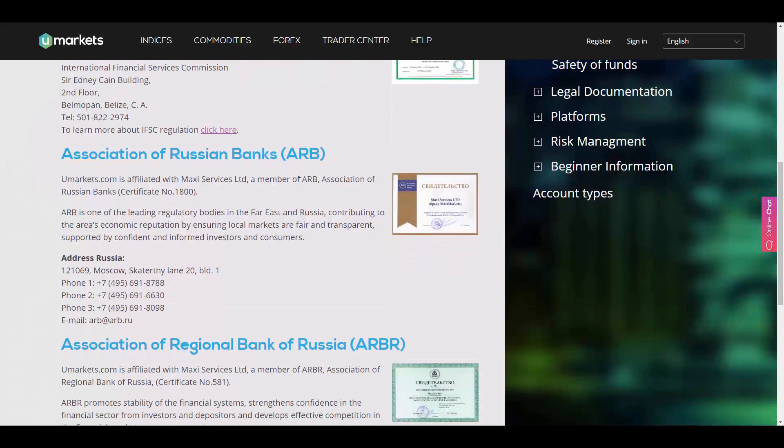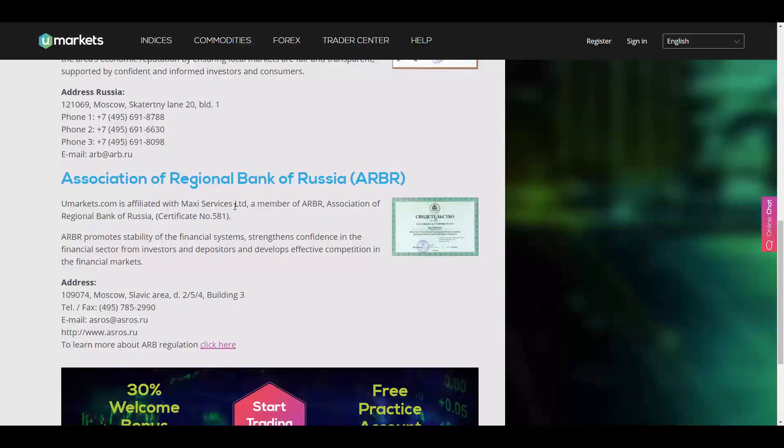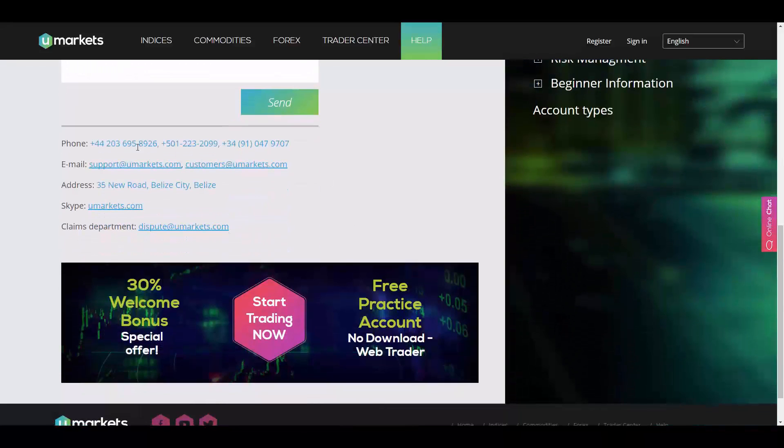U Markets is also associated with the Association of Russian Banks and the Association of Regional Banks of Russia. Their website is available in English, Spanish, Arabic, and Chinese. To get in touch, you have access to online chat, and you can find their phone numbers, email addresses, address in Belize, Skype ID, and the email address of their claims department.